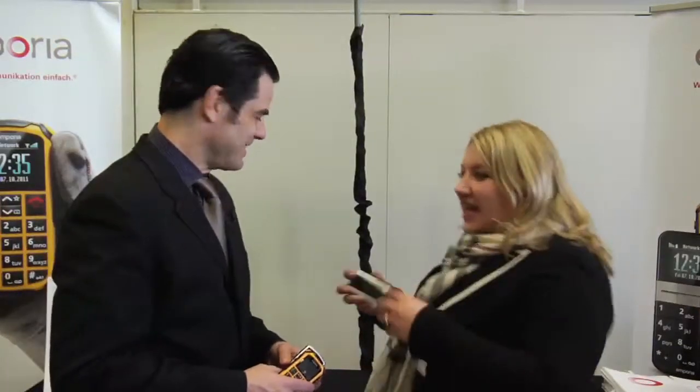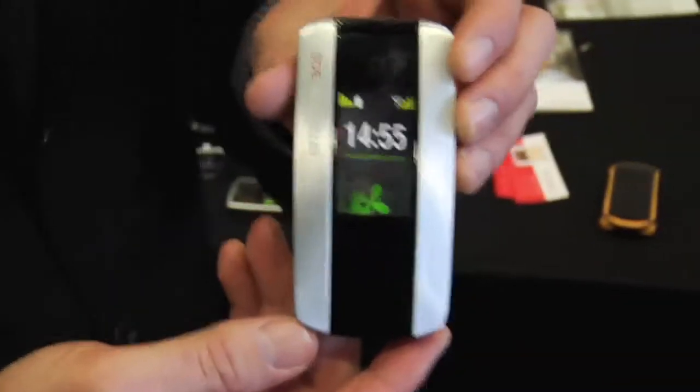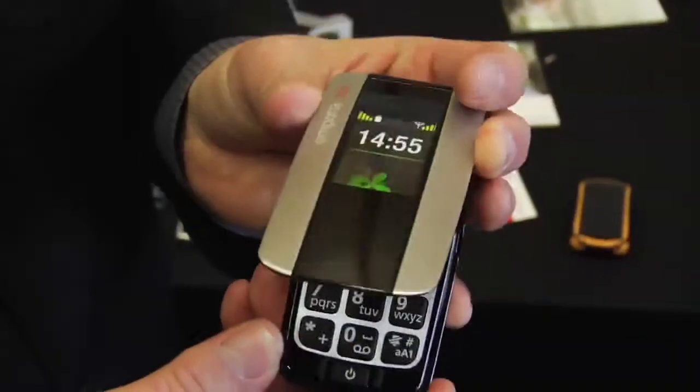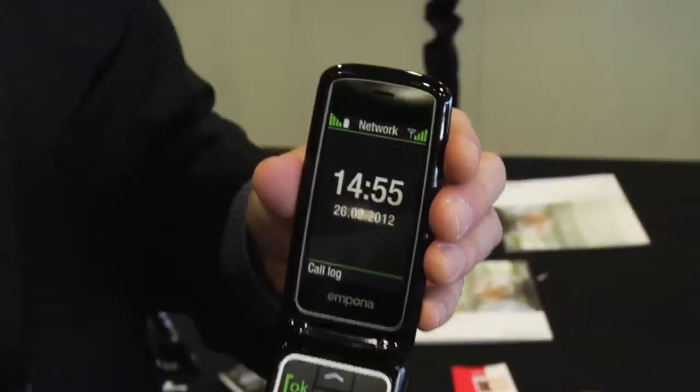These are relatively basic phones — they don't have a lot of features, nothing like today's smartphones. But what if I'm a senior and I really want some of the smartphone features that my kids have in their iPhones and Android devices? Thank you for this question. So we have the Emporia Connect, and this mobile phone — it's a clamshell — and it's really designed to connect generations.